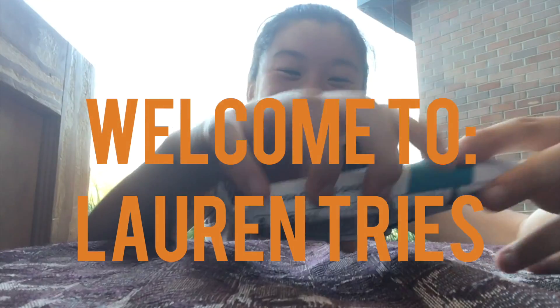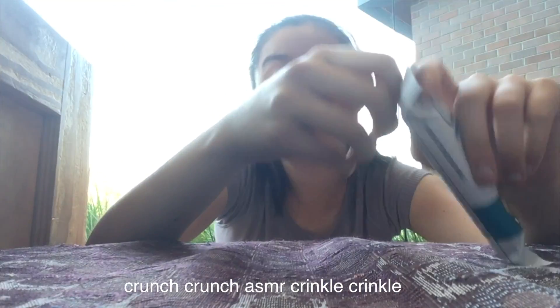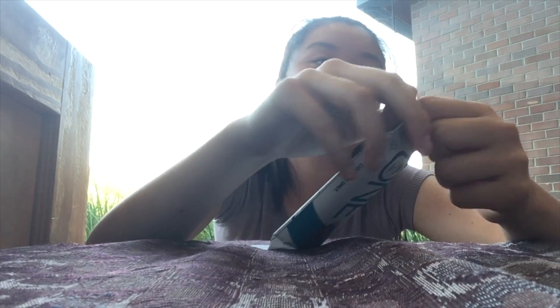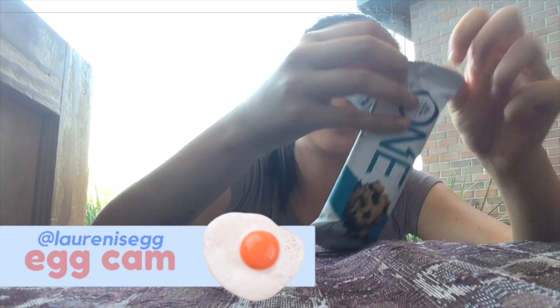Welcome to Lorna's Egg. Today we're going to do a little taste test of the ONE Bar. I got this from GNC, like that hardcore protein place palace. I don't know what I'm saying.